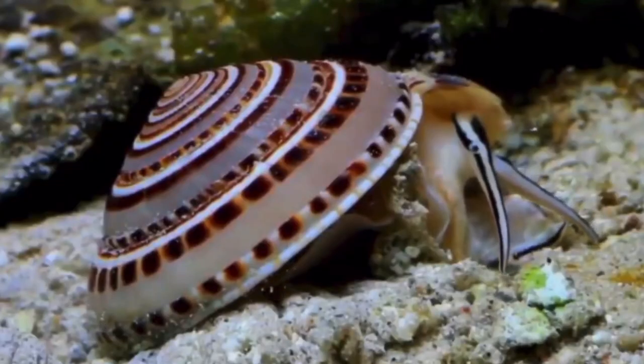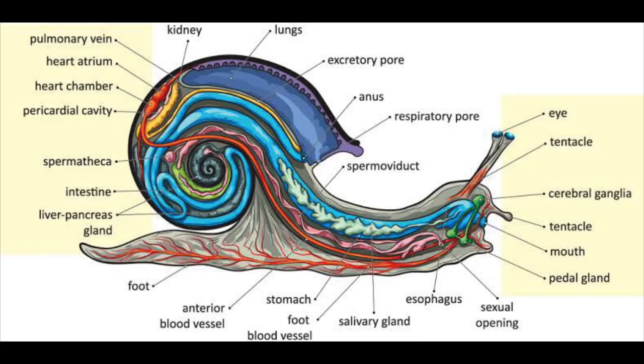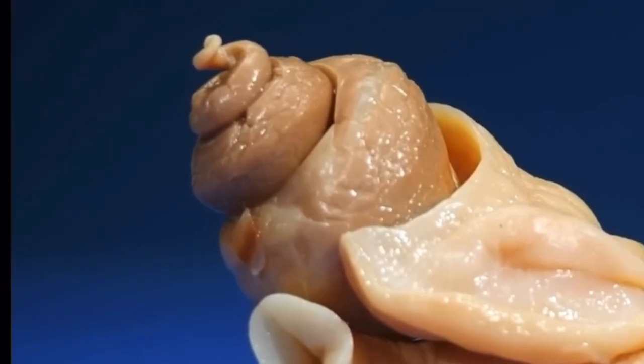A snail's shell not only provides protection for the snail's main body, but also does so for its internal organs. The snail's beating heart, intestines, and other organs are all located inside its shell.